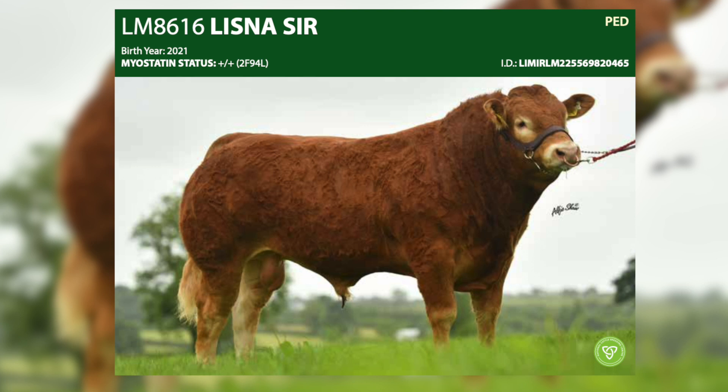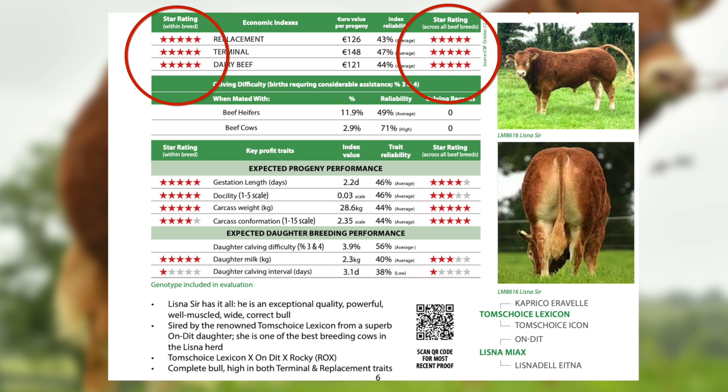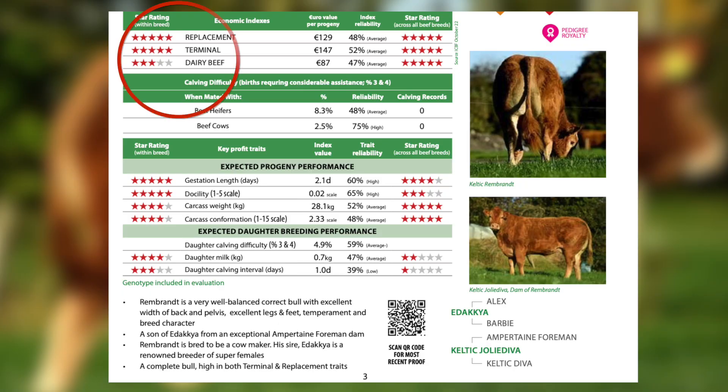From our younger bulls, we have some very interesting bulls that we expect to be the next top sires in Ireland: Lysnesser and Celtic Rembrandt. They're both 5-star within and across breed on both terminal and replacement index. Lysnesser is a Tom's Choice Lexicon from a fantastic Andi cow going back to the old Munster bull Rocky. Celtic Rembrandt is a new bloodline for us — a son of Adachia from a daughter of Ampertain Foreman.